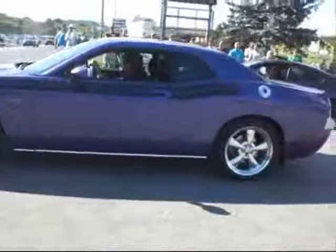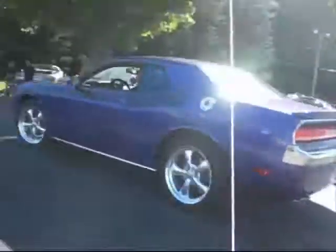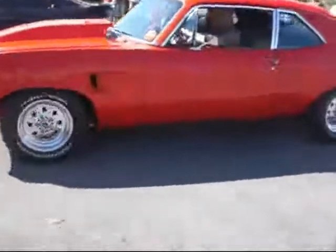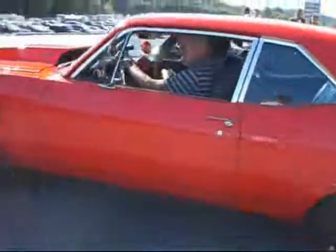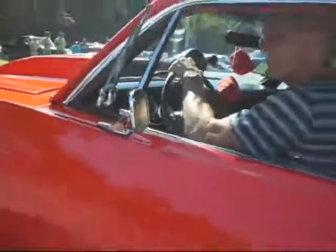He's driving like grandpa — Hemi Challenger. She's all there. 454.